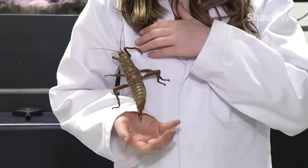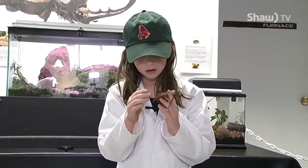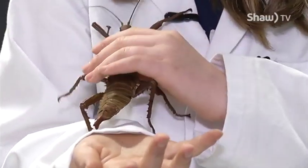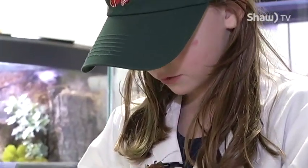It's a girl because close to her abdomen she has the ova pond. She'll plant it in the ground and that's where she'll lay her eggs.